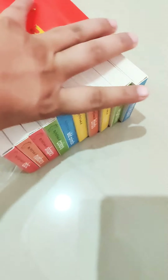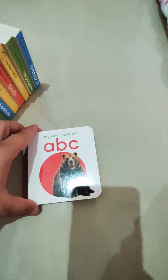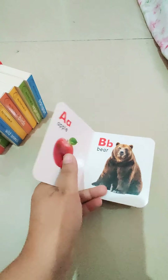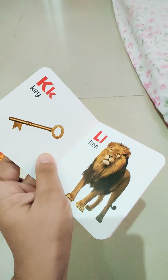Let me take out the first book — ABC. The book is very small, it is fitting in my palm. Let's have a look at the covers. You can see the quality of the pages; they are hard enough, so I don't think our children will be able to tear it. The quality is good.